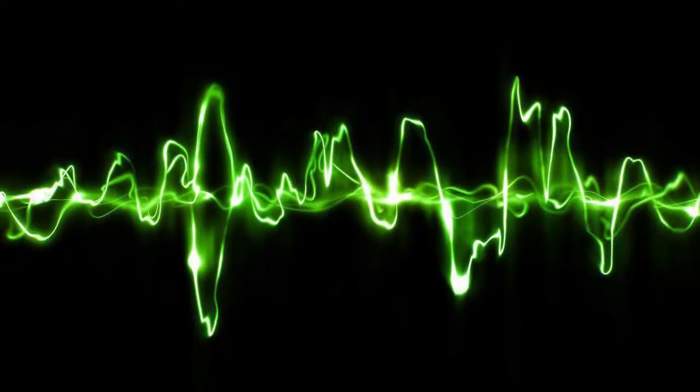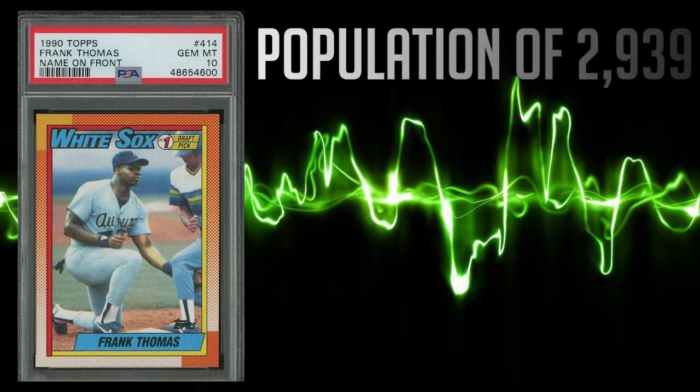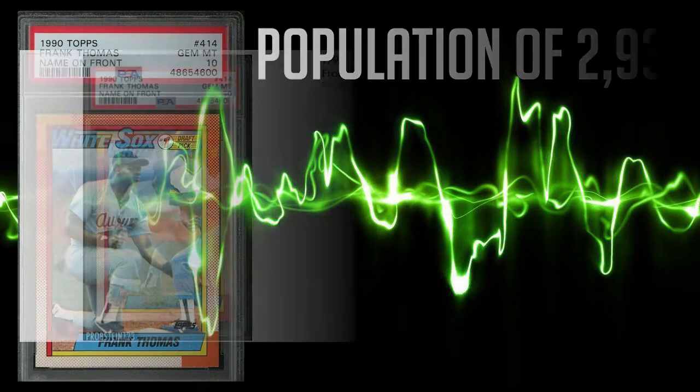Frank Thomas' 1990 Topps rookie card makes the list at number 7 with card number 414, and this definitely won't be the last time we see card number 414 on today's list. This card has one of today's largest population reports with 2,939 PSA 10s, nearly triple that amount with 8,538 PSA 9s, and there are also 3,031 PSA 8s. The average sale price in a PSA 10 is $227.73, while the highest recorded sale comes in at $306 even.